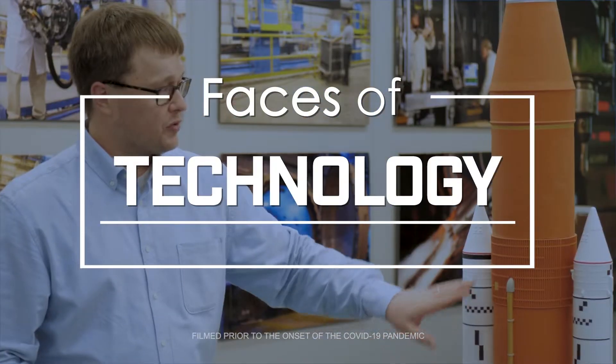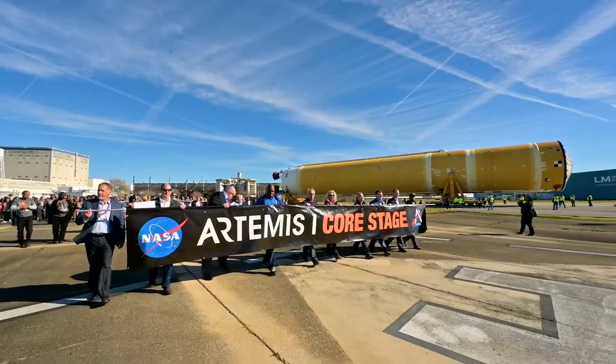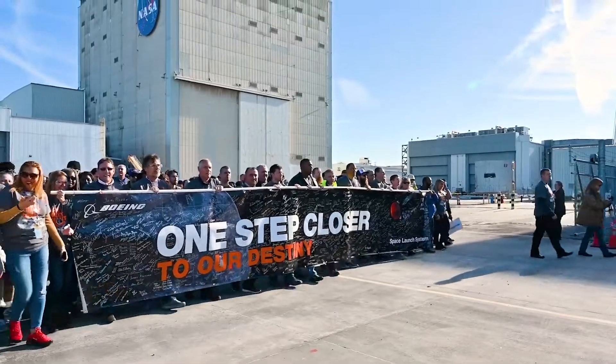To go after something as challenging as space flight, that's what NASA's all about — pushing the boundaries, pushing the limits. We really do challenge ourselves to go out and achieve things that nobody else does.